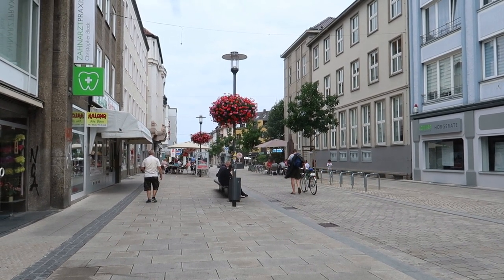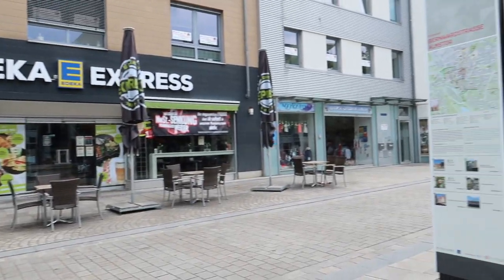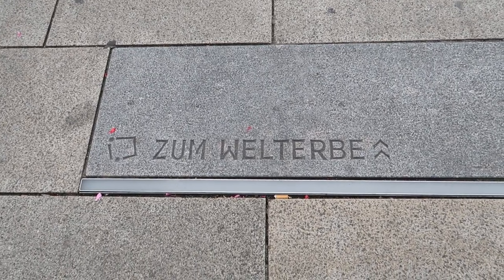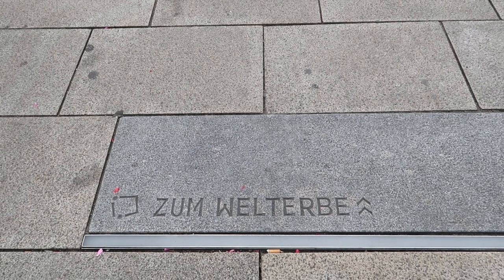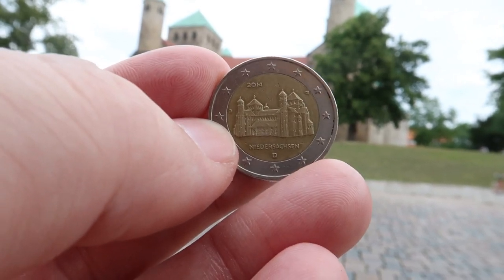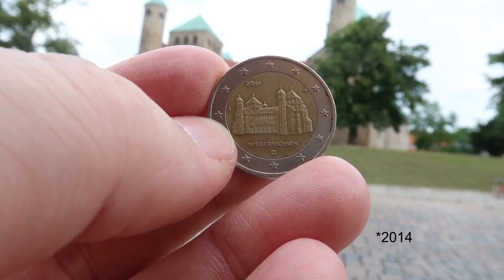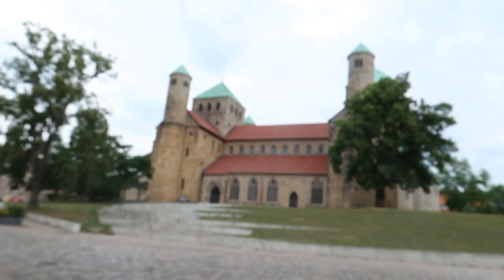I have reached Hildesheim and I'm here to visit the church, because the church is on the coin of the Niedersachsen two-euro coin. Walking through the city, the path to the church is nicely signposted — there are stones in the ground that say 'Welterbe,' which marks the UNESCO World Heritage site. That's the dome, that's the church. This is the two-euro coin from Niedersachsen, Bundesländer series from 2011, and on the coin we find St. Michael's Church in Hildesheim. Let's go inside.